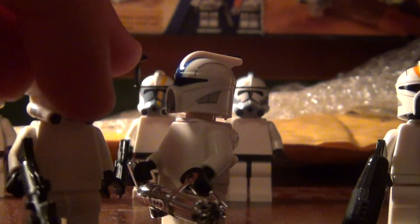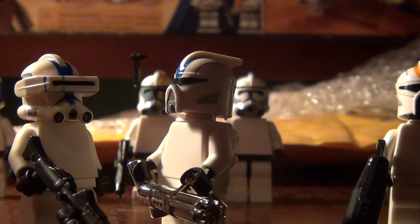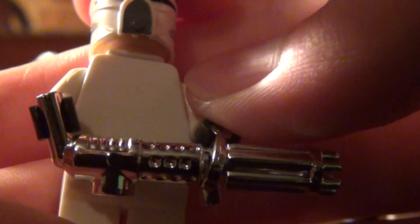Looks pretty cool. Two DC-15S blasters. And one Z6 Rotary Blaster Cannon. It's chrome silver because it's a freebie. That was really cool — this thing spins, and yeah, it looks pretty awesome.